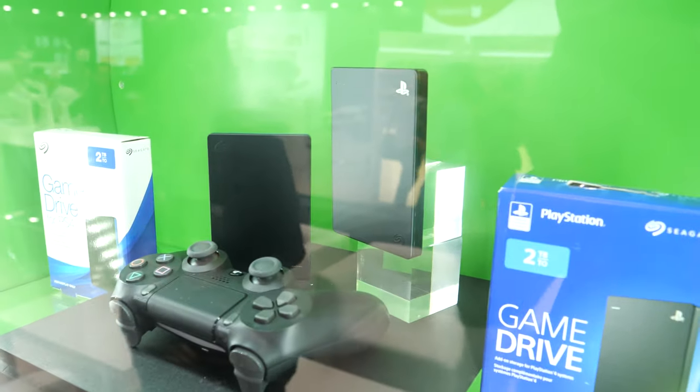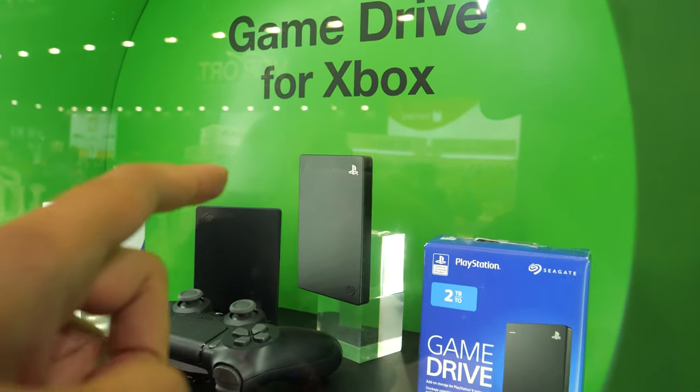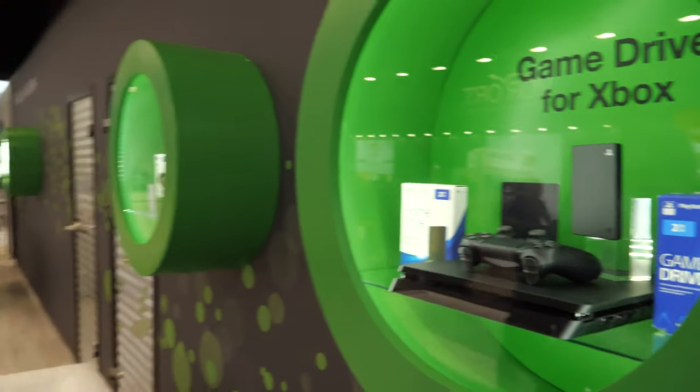Seagate is one of the world leaders in portable hard drives, and these here have PlayStation and Xbox branding. We have game drives for both Xbox and PS4, and IFA is the place where we are launching these products worldwide.